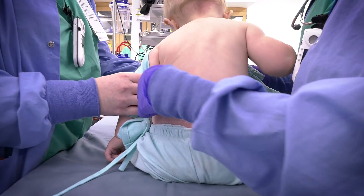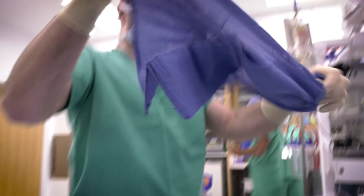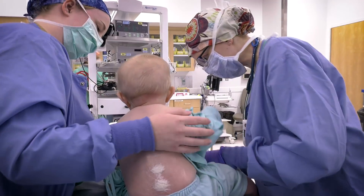We use a local numbing medicine like you would get at the dentist, and we put a small dose of it in the spinal fluid, which allows us to make a child numb from about the belly button down.